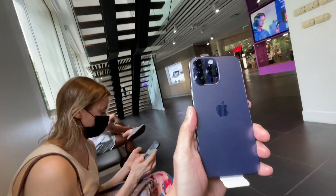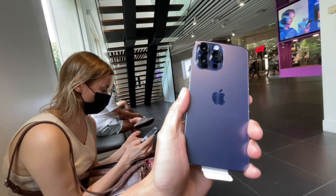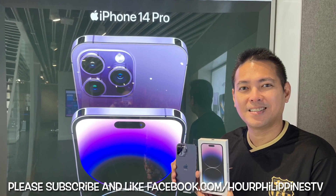It took less than an hour — service was quite quick — and now I have my new iPhone 14 Pro Max, which will take my mobile videography to the next level. This is such an amazing color for the new iPhone 14. Thanks for watching, guys. Please stay safe. We'll see you in the next episode from the Globe Store. See you next time!